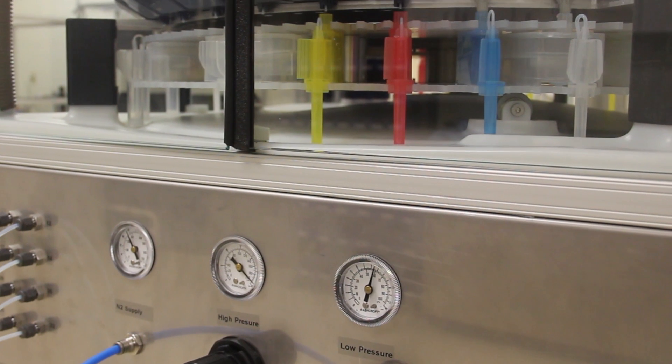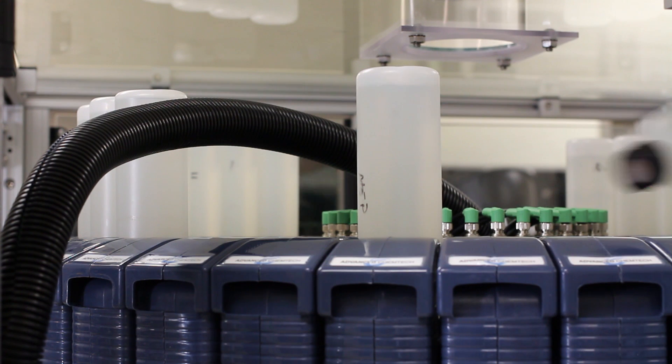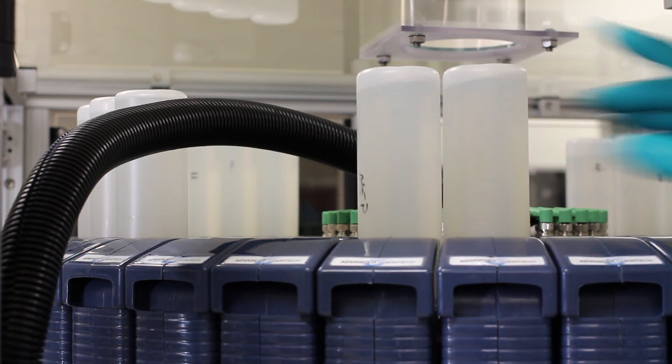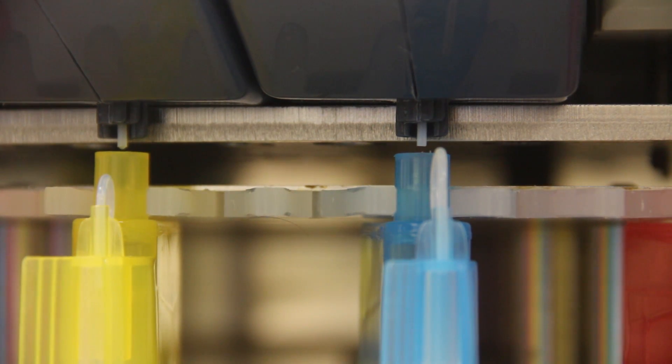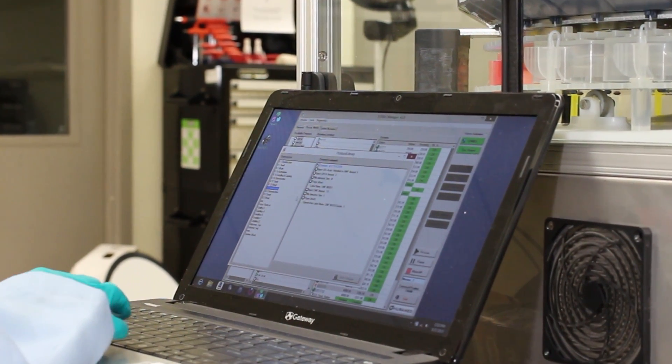Achieved through fully customizable protocols, each peptide on board can be completely different in composition, creation method, and individual preference from the last. This flexibility enables multiple users the ability to synthesize widely variant peptides, all simultaneously, without delay in waiting for previously begun peptides to be completed.